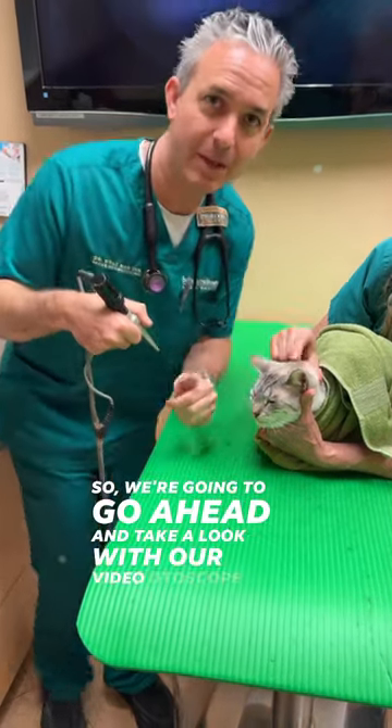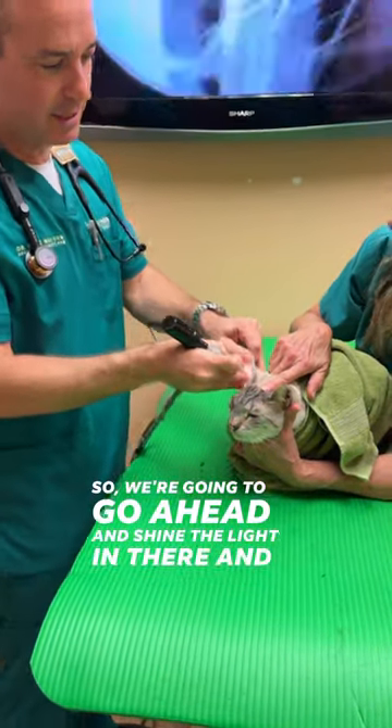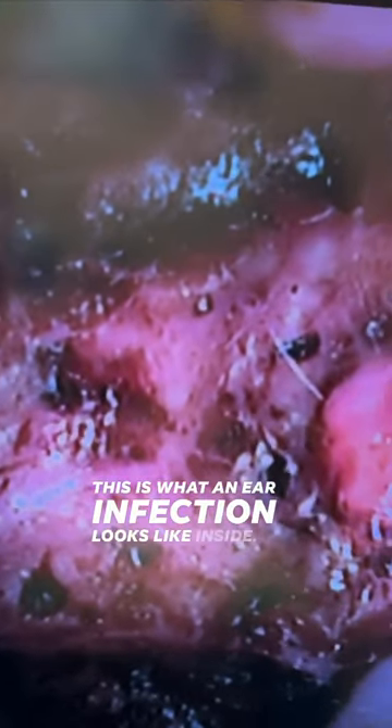So we're going to go ahead and take a look with our video otoscope and see what we can see in there. We're going to shine the light in there and let's take a look at what we can find. And mom was right — this is what an ear infection looks like inside.